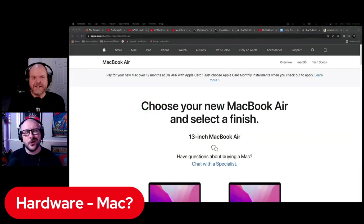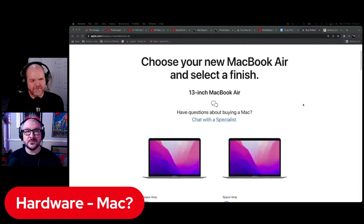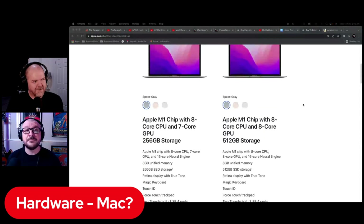Apple have completely engineered themselves into a corner — they've made their entry-level base machines so powerful that the vast majority of people do not need the shiny new super-powerful MacBook Pros. It's not like the Intel days. Your base-level Intel machines were crap; the base-level M1 machines are despicably powerful.